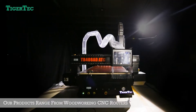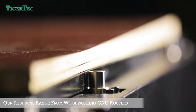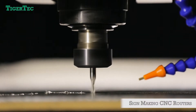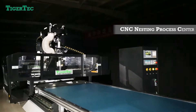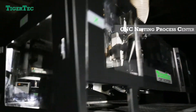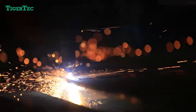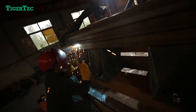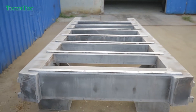Our products range from woodworking CNC routers, sign making CNC routers, metal processing CNC, pattern mould machining centers, fiber laser cutting, and CNC plasma for metal cutting to intelligent stone working centers.